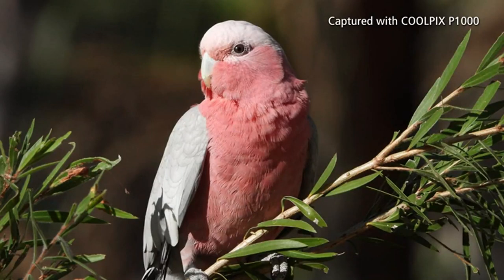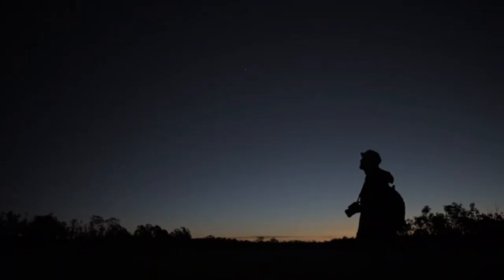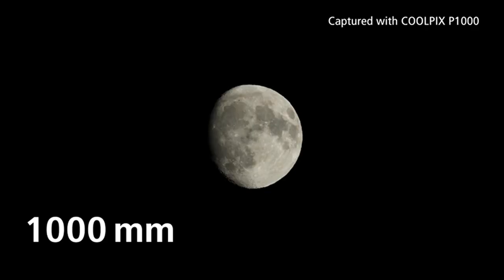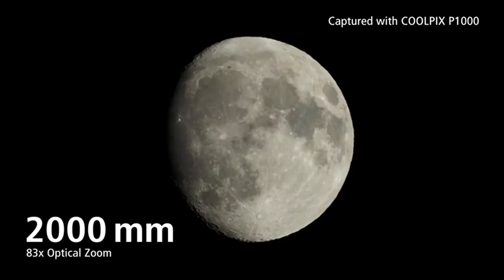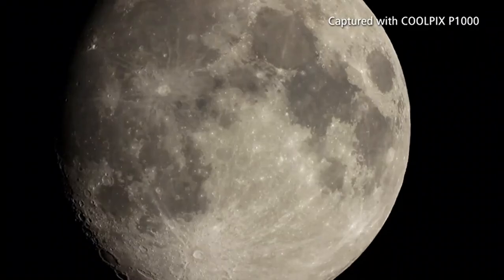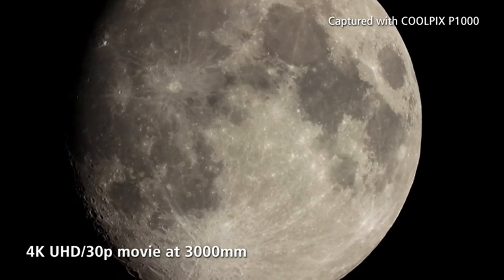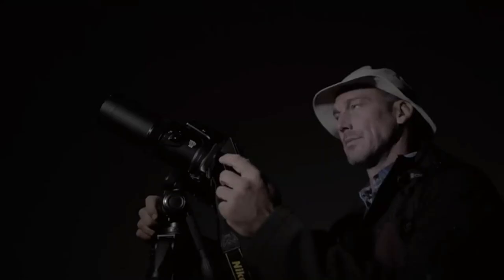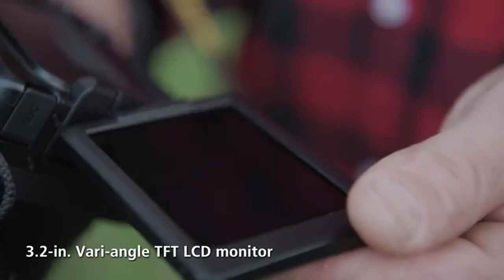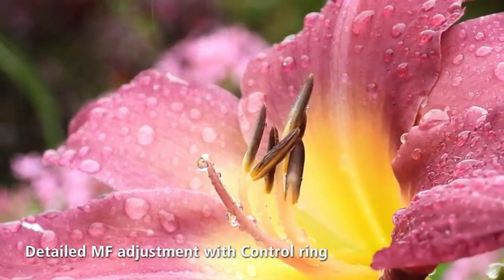Despite those reservations, the Coolpix P1000 is a lot of fun. It allows you to capture shots that would literally be beyond the scope of any other SLR-styled super zoom on the market. If you're into wildlife or sports, or you just like taking pictures of far-off inaccessible subjects, there really is nothing to beat the Coolpix P1000. But if you're happy with a slightly shorter, more manageable zoom range, the Coolpix P900, Canon PowerShot SX-70HS, and Panasonic Lumix FZ80/FZ82 all have plenty to offer at a fraction of the price.